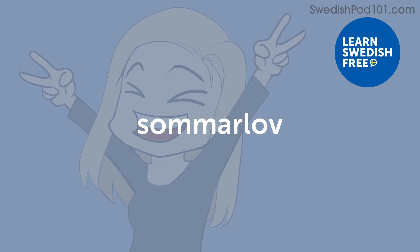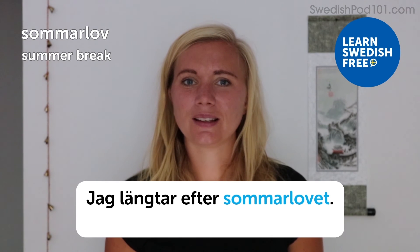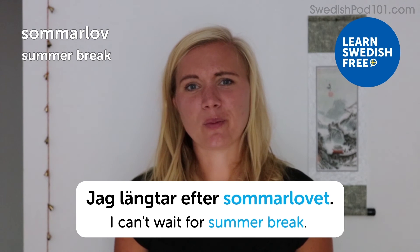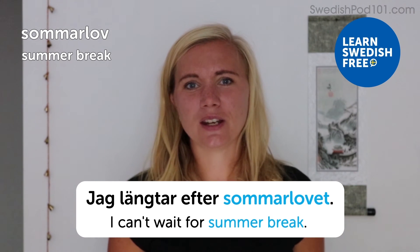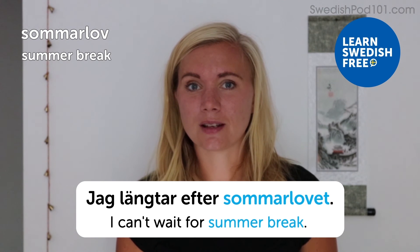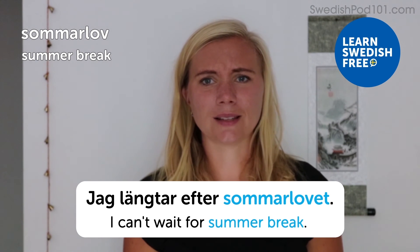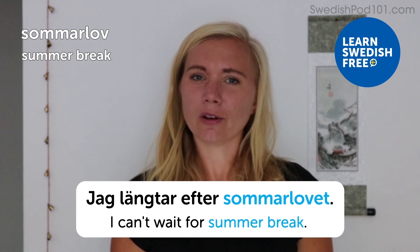Sommarlov — summer break. Jag längtar efter sommarlovet — I can't wait for summer break. Summer break here in Sweden when you go to school is about 10 weeks, which as a kid felt like an eternity. I have so many good memories from Sommarlov.